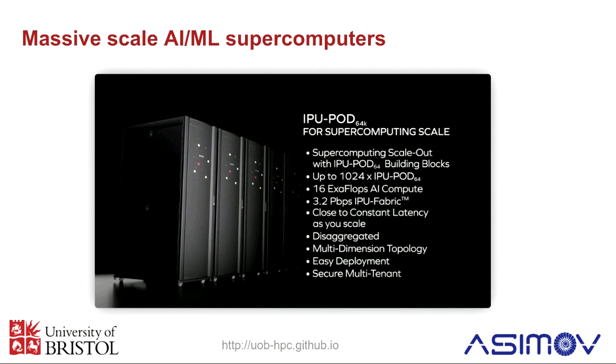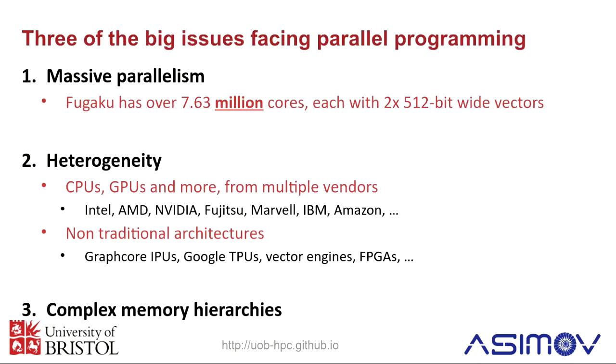Because of all these different kinds of highly parallel architectures, they raise a number of issues for software development, and this is something I wanted to leave you thinking about this week. The first is obviously massive parallelism. Fugaku is over 7.6 million cores, with 512-bit wide vectors — meaning 32 single-precision numbers can be processed in parallel in each of those millions of cores. That's hundreds of millions of ways of parallelism that you'd have to exploit all at once to use all of Fugaku on one problem.